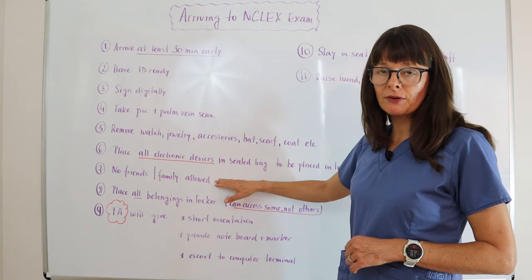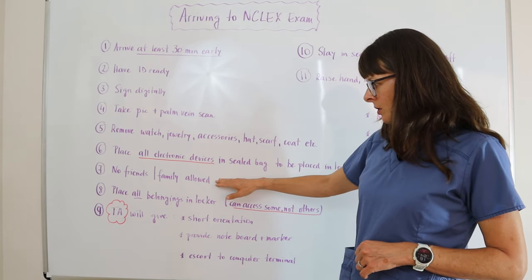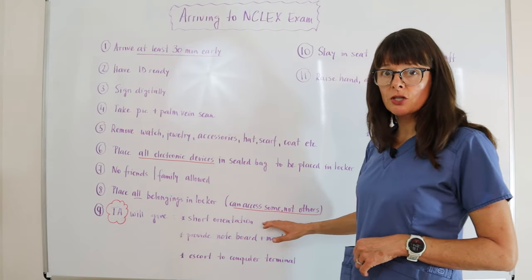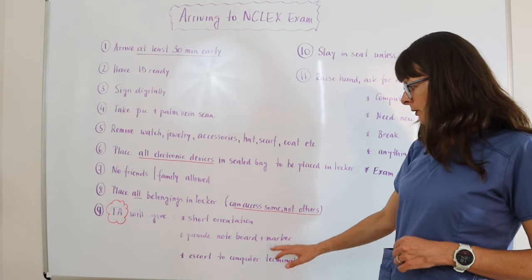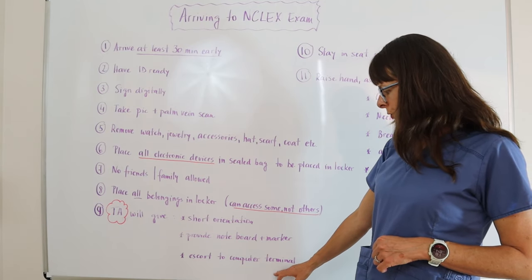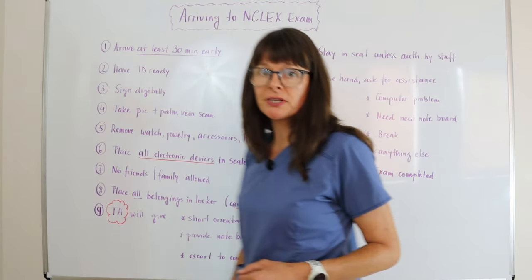You also cannot bring any friends or family to the exam. Your testing administrator will give you a short orientation on what to expect. They will provide you with a note board and marker and escort you to the computer terminal for you to take the exam.